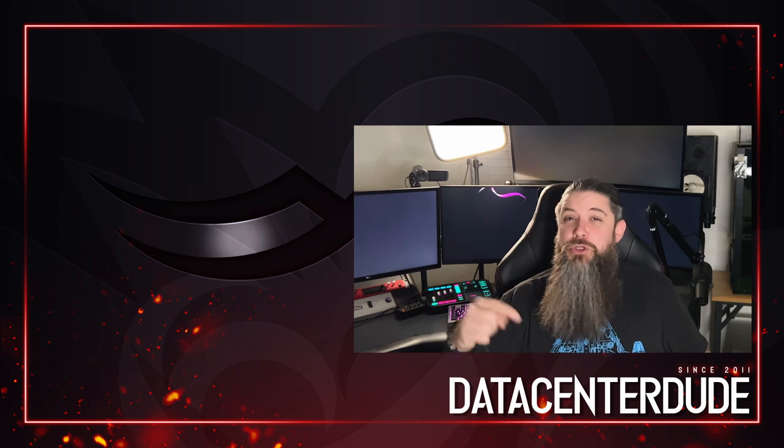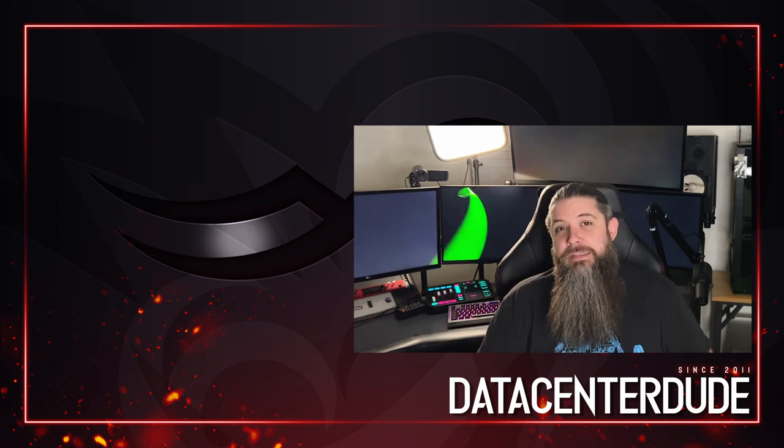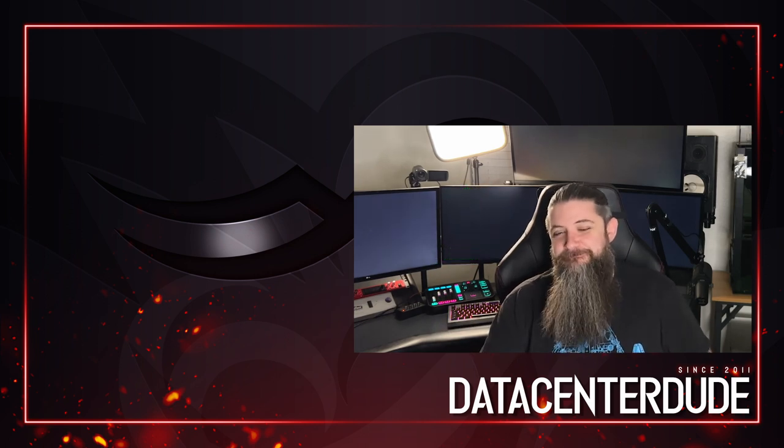Make sure you subscribe here to the channel so you don't miss it. Thanks so much for watching — be sure to check the description for all of those important links, and I'll see you next time. Take care.